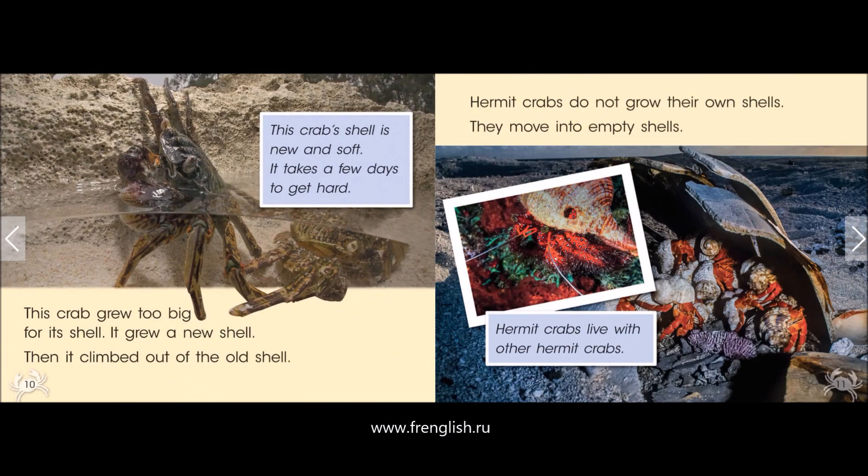This crab grew too big for its shell. It grew a new shell. Then it climbed out of the old shell. This crab's shell is new and soft.